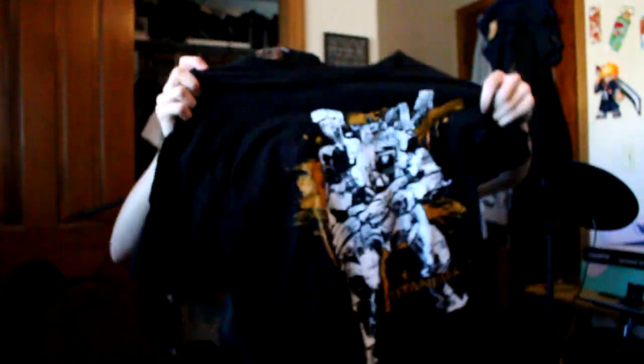Hopefully I'm not out of focus now, because that would suck. This is a shirt for Titanfall 2. I don't know what that smell is. But basically, Titanfall 2, and you got a big giant mech Titan guy. I'll wear it.